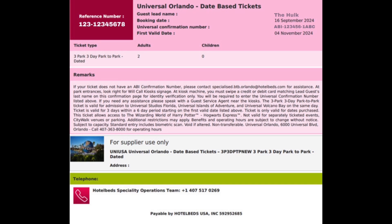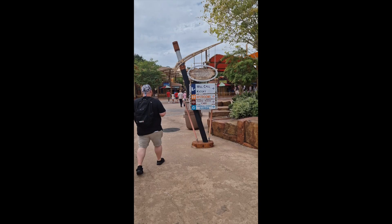Hi and thank you for purchasing the Universal Confirmation Number with Orlando Attractions. In this video I will show you how to collect a Universal ticket. We will send you an email containing the Universal Confirmation Number. Once you've found that, you won't need to do anything until you're actually in the park.